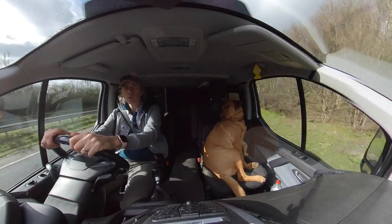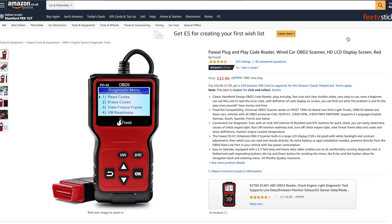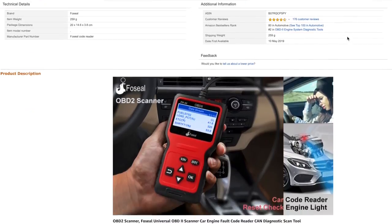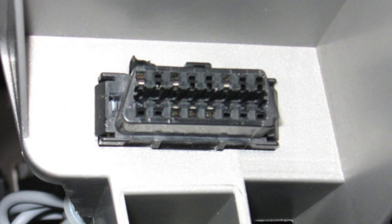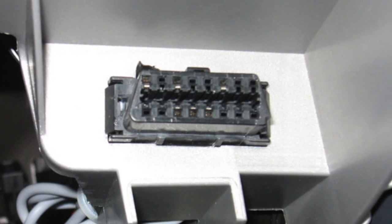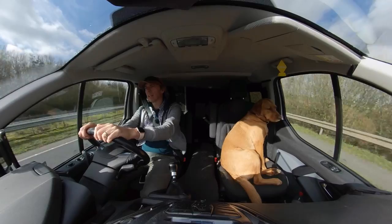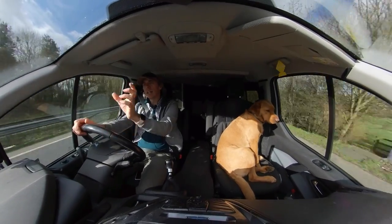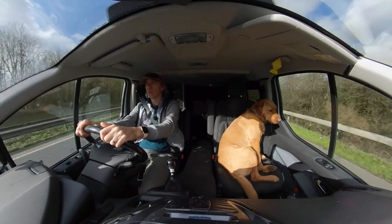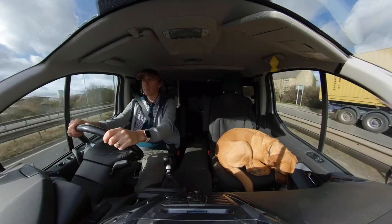Tip three: get over to Amazon and get yourself an OBD2 scanner. All vehicles manufactured after 1996 came with an OBD2 port — you might have to Google it for the particular van you're looking at. These scanners are only about 20 quid. I've put a link in the description. If you plug them in and turn the ignition on, it'll tell you about any engine fault codes. It's 20 quid that could easily pay for itself if you're looking at a bit of a lemon.